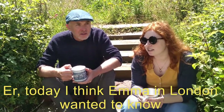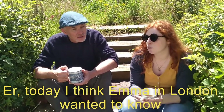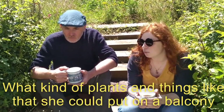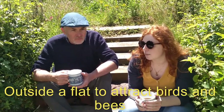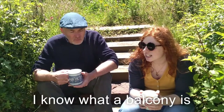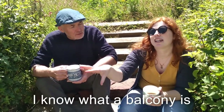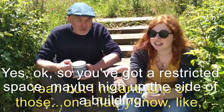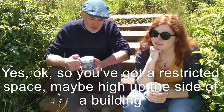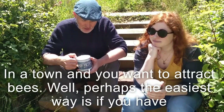Today, Emma in London wanted to know what kind of plants and things you could put on a balcony outside a flat to attract birds and bees. So you've got a restricted space, maybe high up the side of a building in a town, and you want to attract bees.